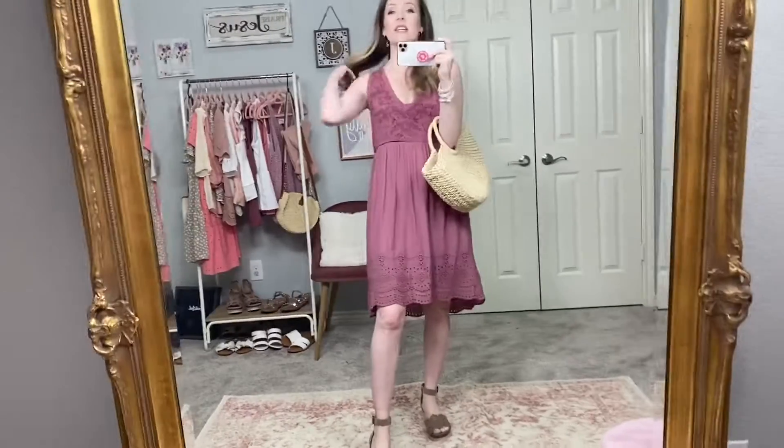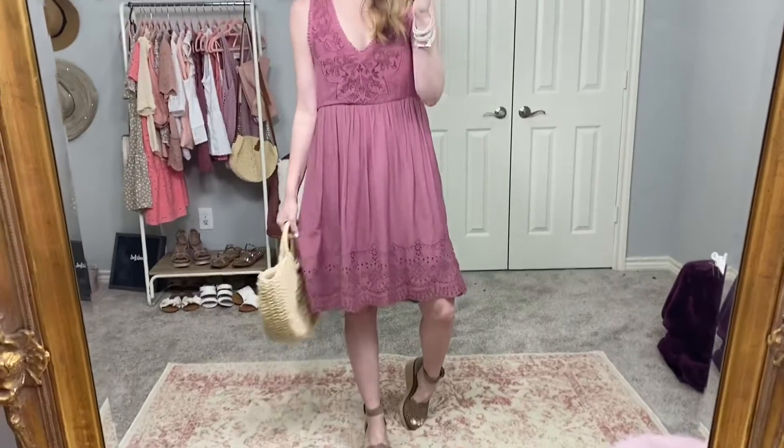The first dress I have to share is this Knox Rose — it's a Target brand dress. This dress is so beautiful. I actually thought I was going to return it because when I saw it, it looked like it was going to be a little too big on me. But I'm in an extra small here. I usually size down one at Target, but this dress is so pretty I had to keep it.